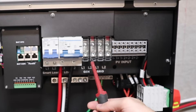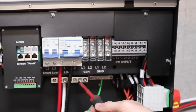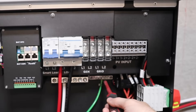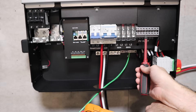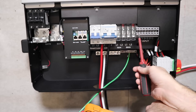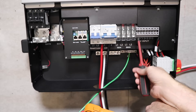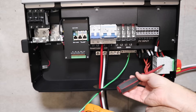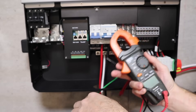Next to the load output we've got our generator input, and then the grid input. Down here we have our neutral bus and our ground or earth ground bus. Over here we've got four PV inputs for the first MPPT and four for the second MPPT — this gives you the opportunity to parallel two different strings right at the inverter. And over here of course is our PV shut-off. Before fussing around with everything, make sure all your breakers are off and check for any voltage.